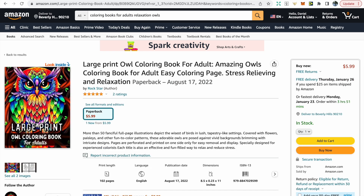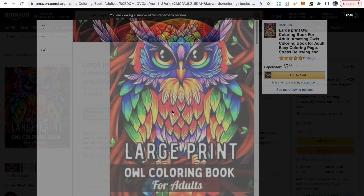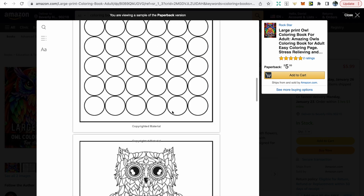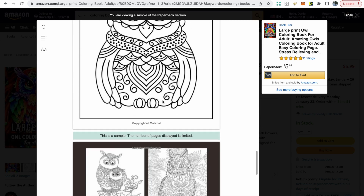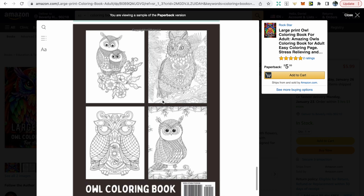Let's take a look inside one of these coloring books to understand the process of creating one. On the first page we have 'this book belongs to', followed by a color testing page and then the owl image. The next page is blank, followed by an owl image, then another blank page — the reason the second page is always blank is because Amazon's pages are quite thin and you don't want the coloring to bleed onto the next page.